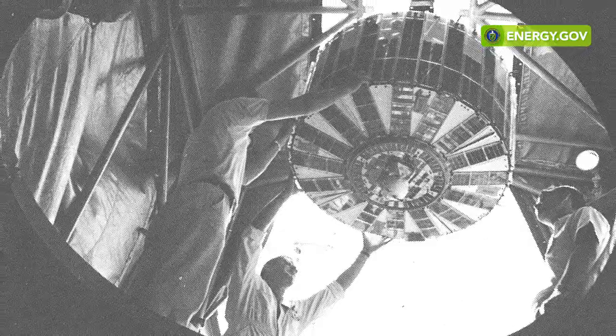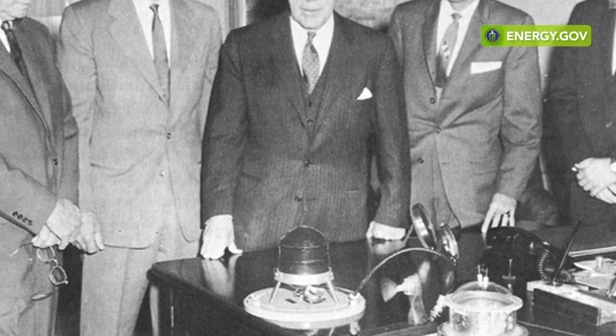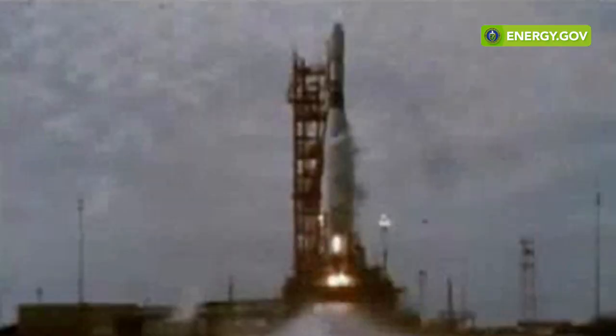The first nuclear-powered satellite was launched in 1961. It was the Navy's Transit 4A satellite, used as a predecessor to today's Global Positioning Systems satellite network. They were first developed under the Atoms for Peace Initiative under President Eisenhower. The first public introduction to a radioisotope thermoelectric generator was in President Eisenhower's Oval Office. Since then, we've launched over 27 missions using nuclear power systems in outer space.